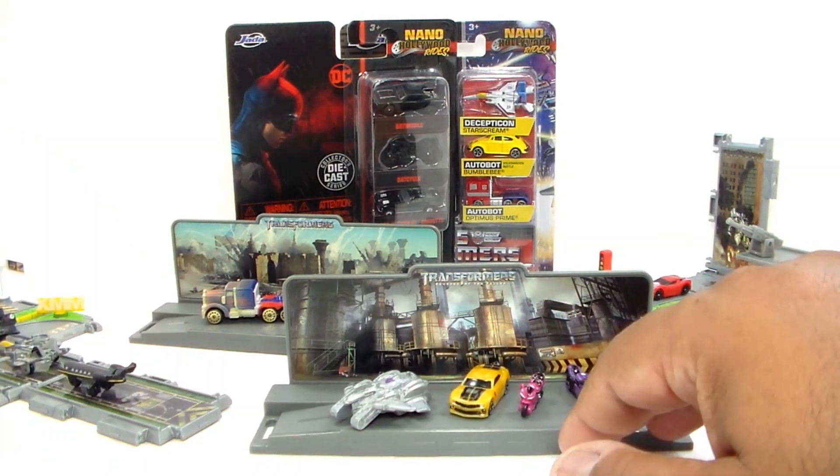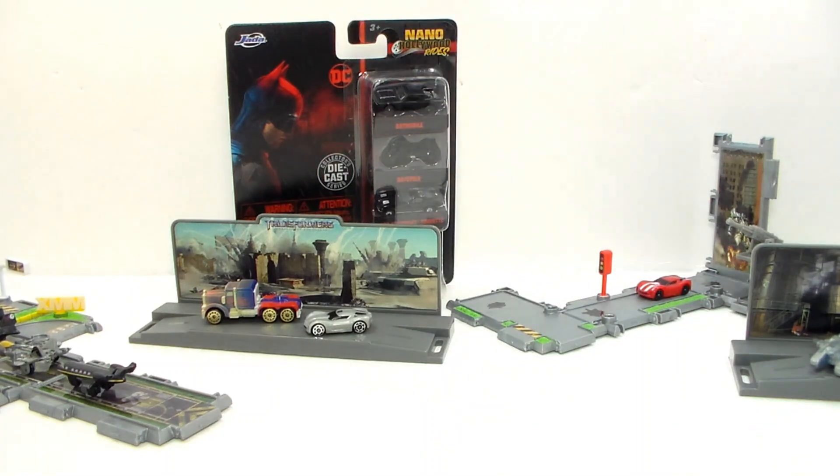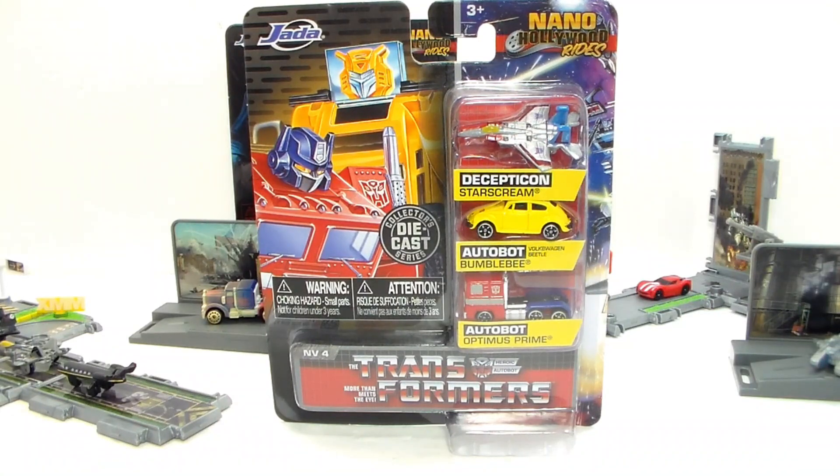We still got a couple more mini figure vehicles to look at — we got the Nano Hollywood figures. Let's go ahead and take a look at those right now.